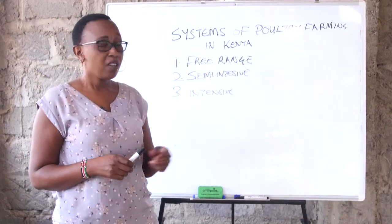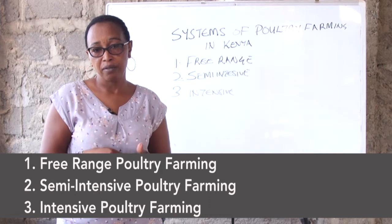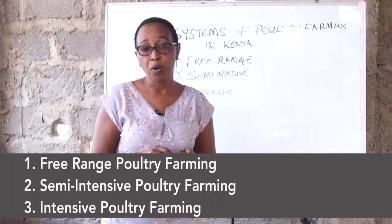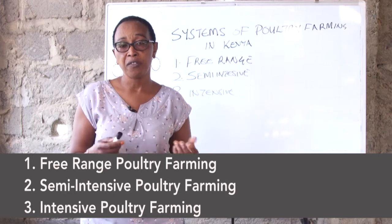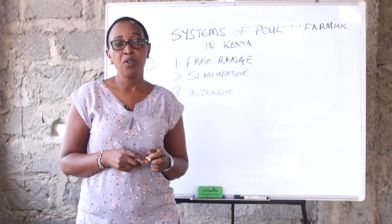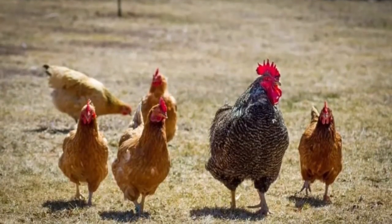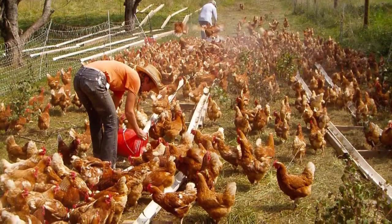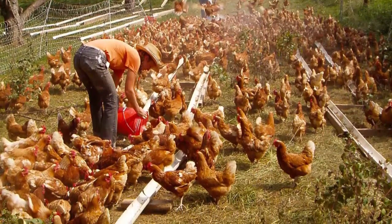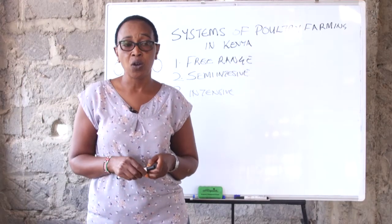The free range farming system is a way by which birds are kept on a free area. Normally this is done by the majority of people who have a lot of land. Birds are led to scavenge on their own with the cows and the goats in the field. Normally these animals do not have any house and there is no control of the number of chicks that the bird broods or the number of eggs. This kind of farming is normally adopted by people who have very large pieces of land — people who have 10 acres — and they allow their chickens to roam around with their goats and cattle.